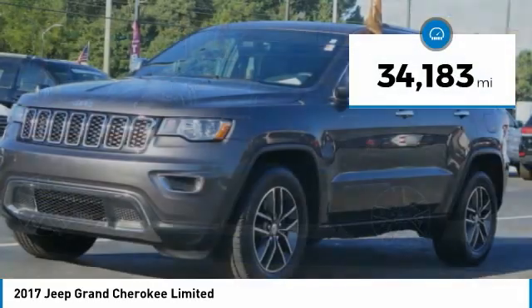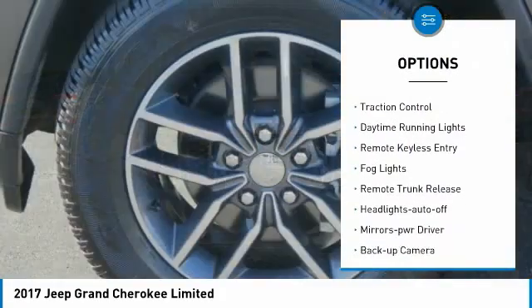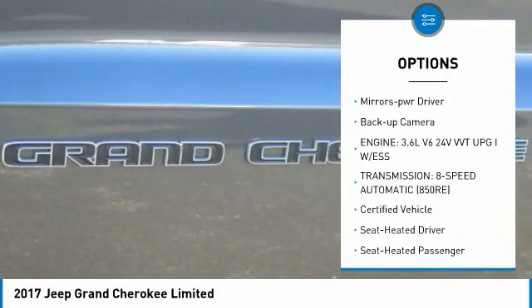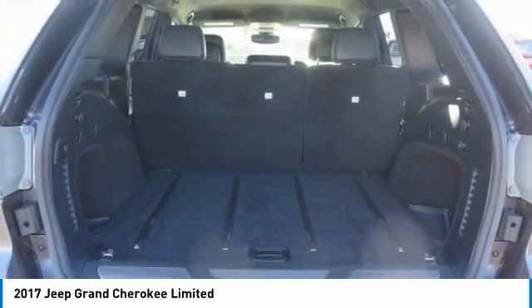This vehicle has less than 35,000 miles. Here are some of this vehicle's great options: aluminum wheels, heated side mirrors, traction control, daytime running lights, remote keyless entry, fog lights, remote trunk release, headlights auto-off, mirror memory, backup camera.